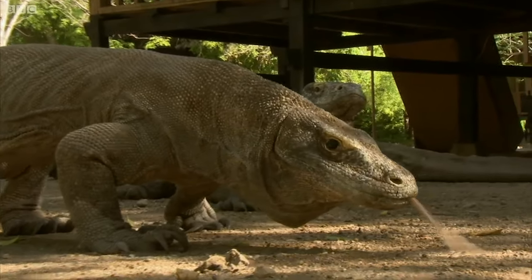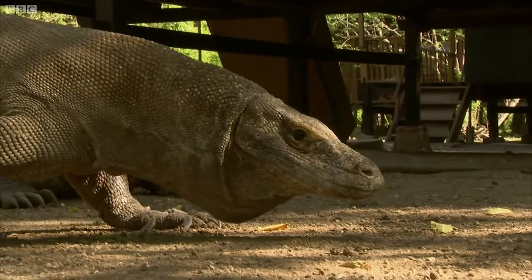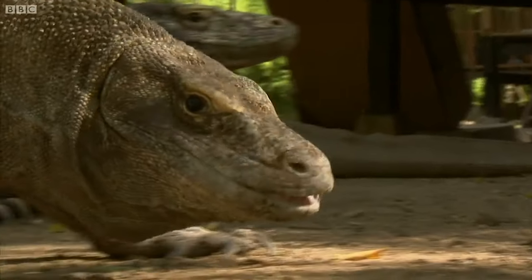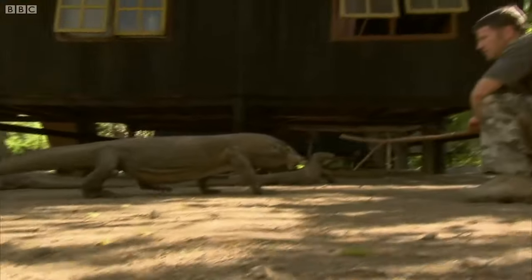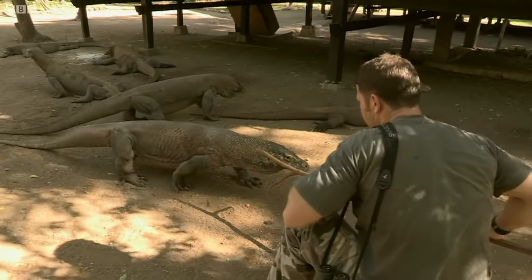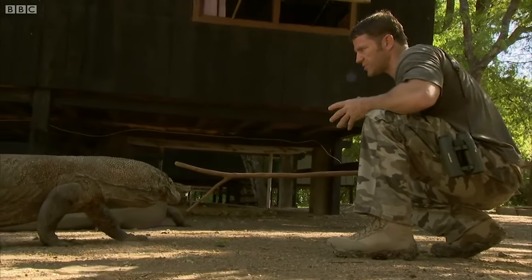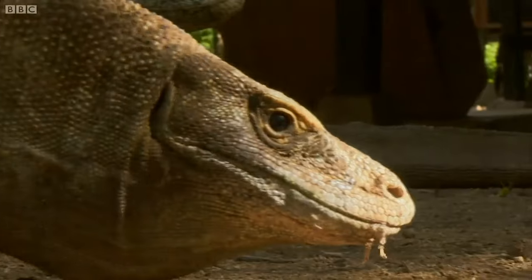So these are Komodo dragons, the largest lizards on Earth, and just extraordinarily broad and powerful. Don't want to move quickly, because that could trigger a predatory response. Much safer just staying calm and still.